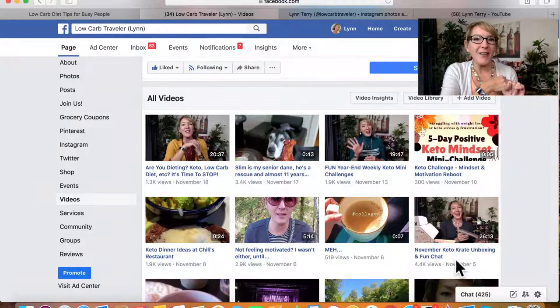That permanent content is public, which means it's indexed in search engines. It's also available via Facebook search, which is a great search engine. If somebody searches for 'keto crate reviews,' 'keto crate unboxing,' or variations of that keyword, they could easily find my recorded live video in my video library. But here's what I did that was really cool.